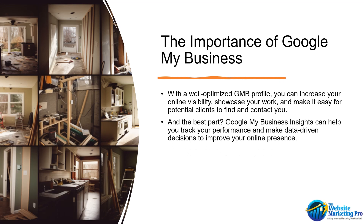First, let's discuss why Google My Business is so important for home improvement contractors. With a well-optimized GMB profile, you can increase your online visibility, showcase your work, and make it easy for potential clients to find and contact you. The best part? Google My Business Insights can help you track your performance and make data-driven decisions to improve your online presence.